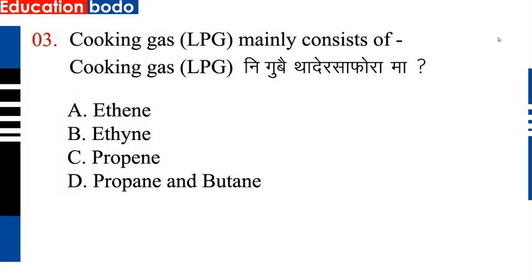Next question, question number 3: Cooking gas LPG mainly consists of — so option D is correct: propane and butane.